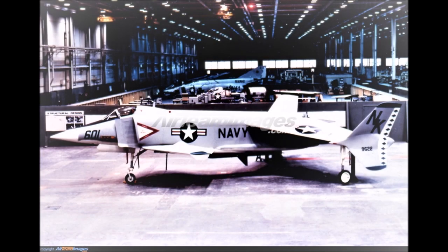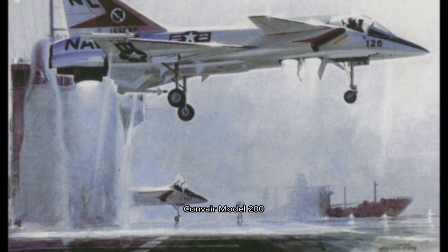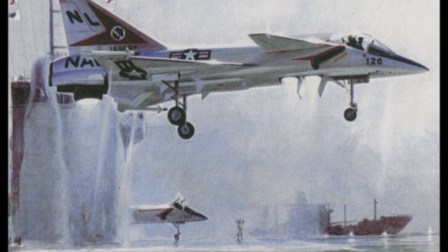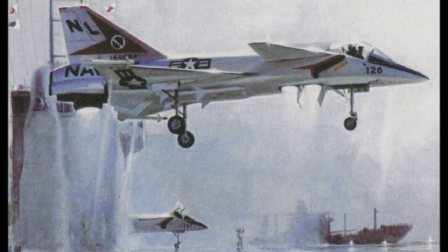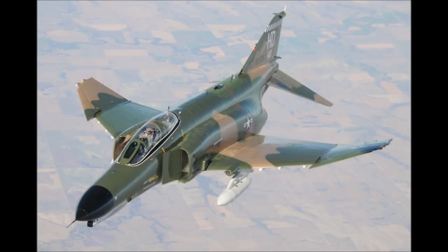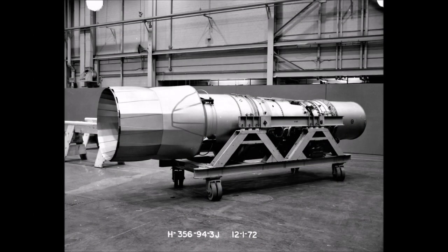Both Rockwell and Convair submitted plans for this project, with the Rockwell XFV-12 beating Convair's Model 200 for the prize, even despite its unconventional design. Because the initial design was to be a proof of concept that would eventually become a fighter plane, it became a parts bin aircraft of sorts, selecting the nose of the already existing A-4 Skyhawk and the intakes of the F-4 Phantom II. It was also to use the F-401 PW-400 jet engine, a variant of an engine already being developed for planes like the F-15 and F-16.